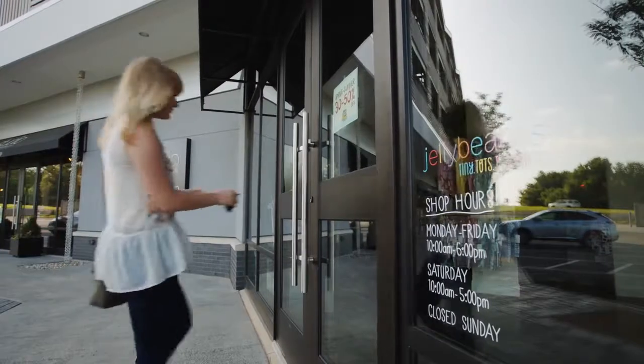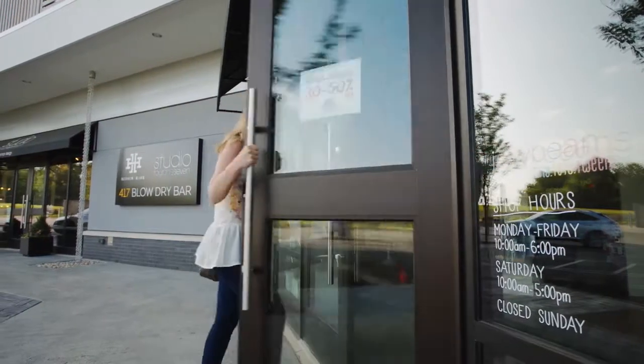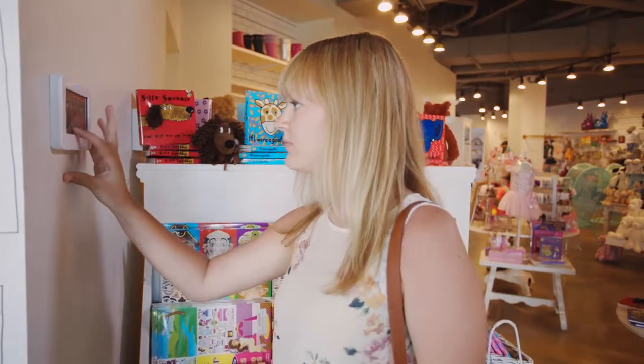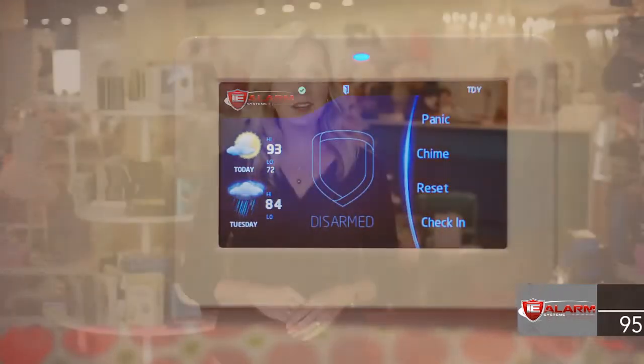An important part of managing your business is ensuring the safety and security of your employees, facility, and assets. Alarm systems today offer more security and more features with greater ease of use than ever before. Our 7800 series keypads feature a large touchscreen with a beautiful easy-to-use interface.